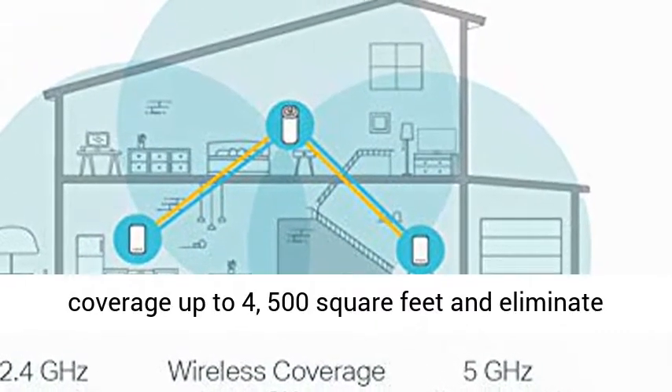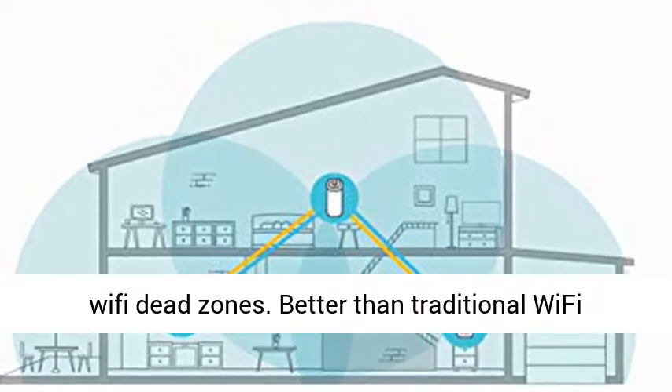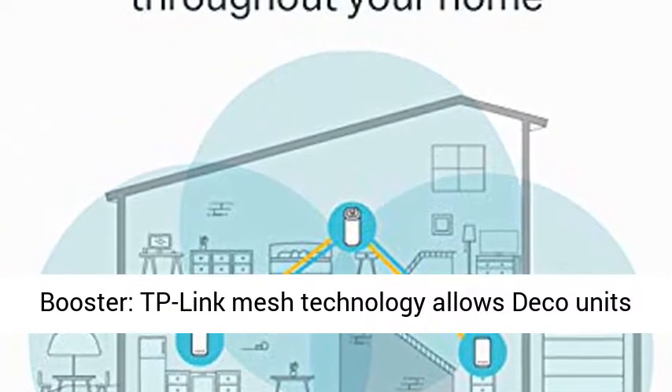Long-range coverage: Deco uses a system of units to achieve seamless whole home Wi-Fi coverage up to 4,500 sq.ft and eliminate Wi-Fi dead zones.